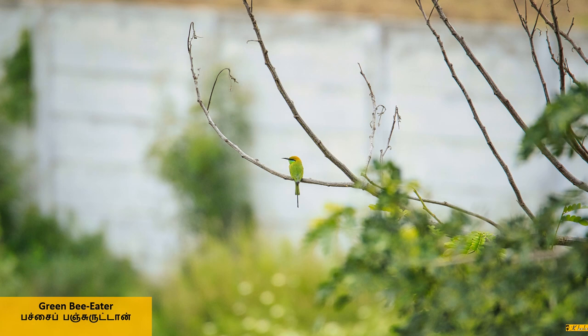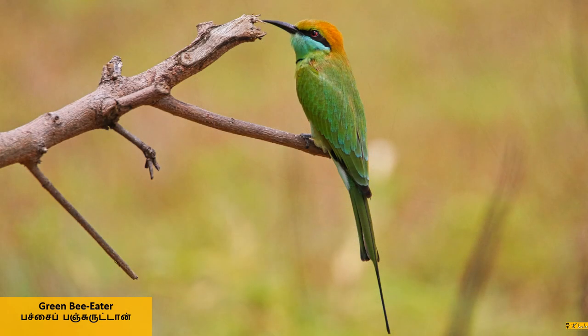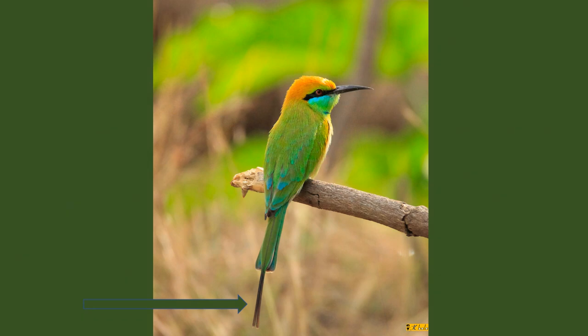This bird is the small green bee eater, roughly the size of a sparrow. A close-up view shows a bit of orange on the head, a bit of blue on the neck, and yellow-green all over. Red eyes with a streak of black across them, and also a black necklace. The arrow points to the central tail feathers that are drawn out into blunt pins or streamers.